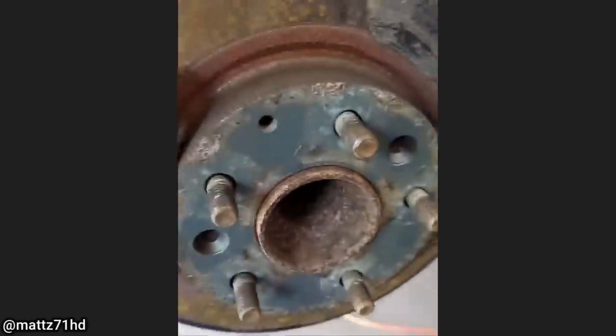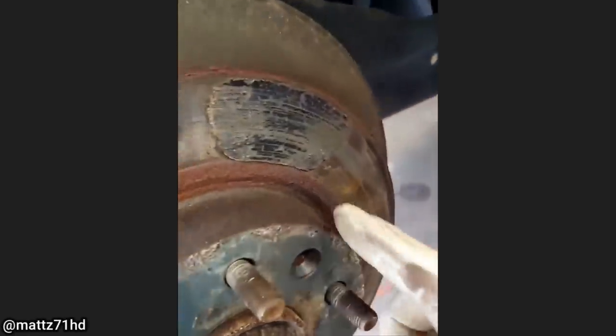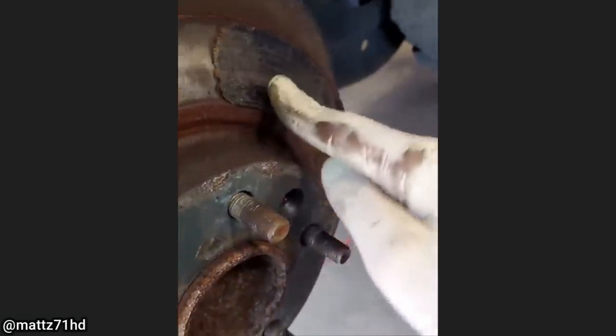Customer states they have a bad brake pulsation. The technician found that the brake pad somehow managed to weld itself onto the brake rotor.